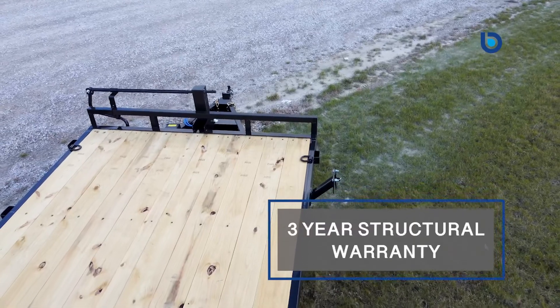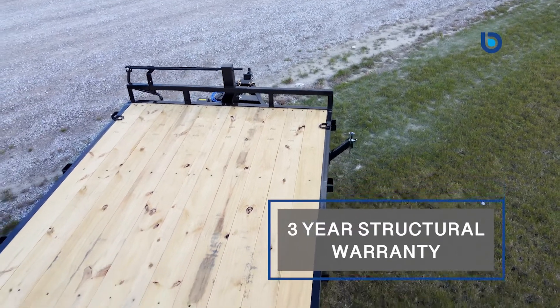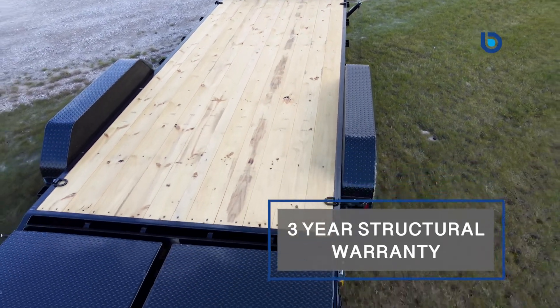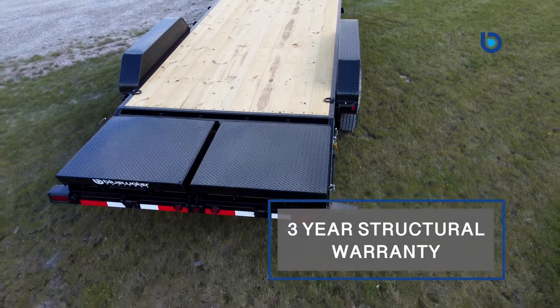Next is the three-year structural warranty. As long as you use your trailer according to their guidelines, they guarantee your trailer to be structurally free from manufacturing defects for three years.